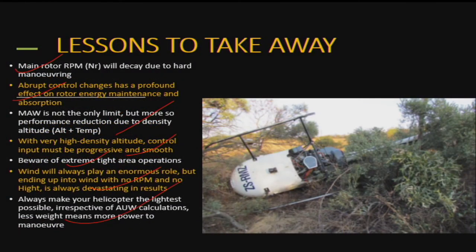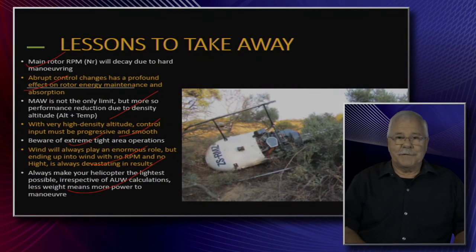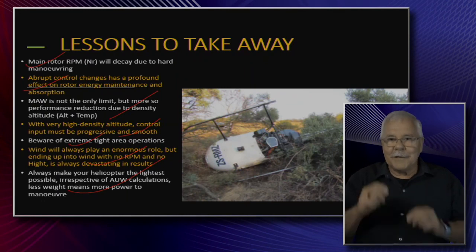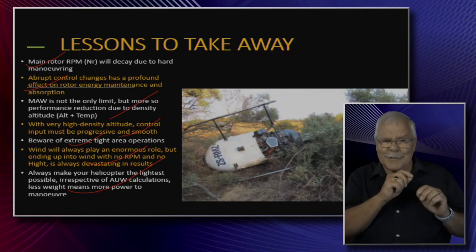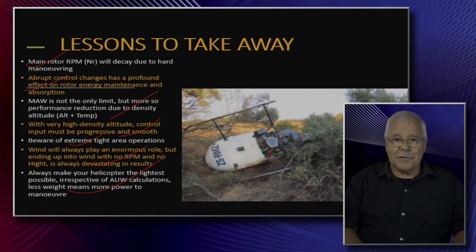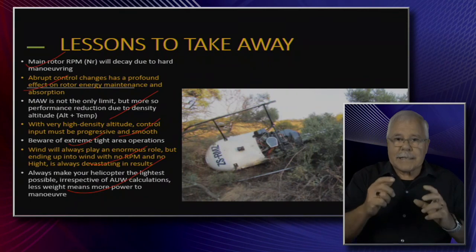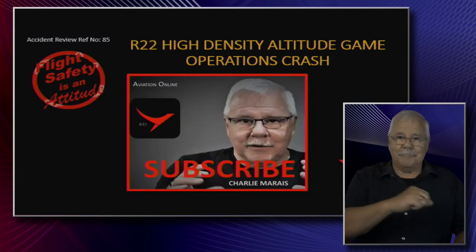Always make your helicopter as light as possible. We once had a flight with an Oryx — a Super Puma — racing a Mirage to 10,000 feet. Everything non-essential was removed from the helicopter; the smallest, lightest flight engineer and co-pilot went with the squadron commander. That is what you do. Do not enter hard maneuvering if you can reduce weight first. Fuel and any other non-essential items on board — get them out. Until next time.